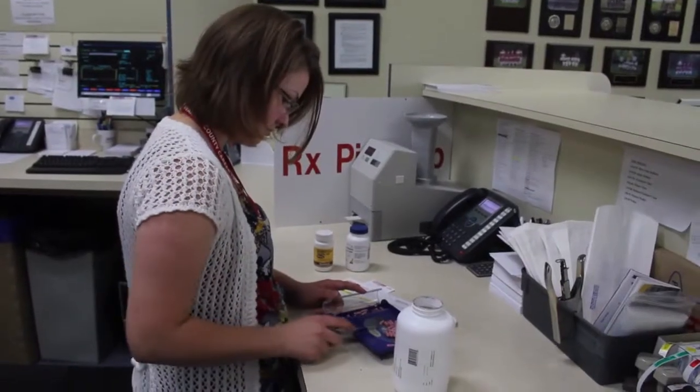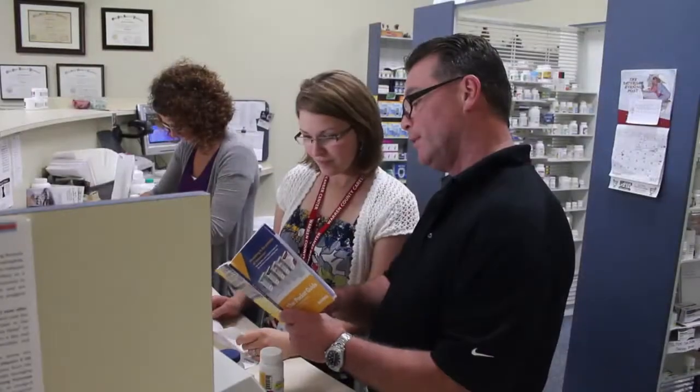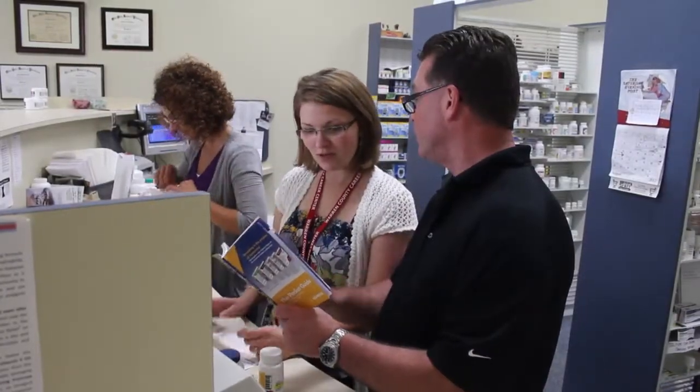All students are required to complete externships, giving them hands-on experience in a workplace and opportunities to network with employers.